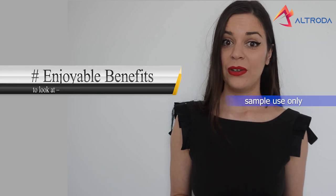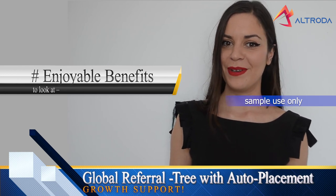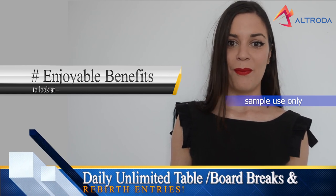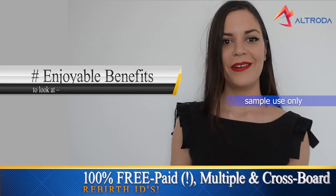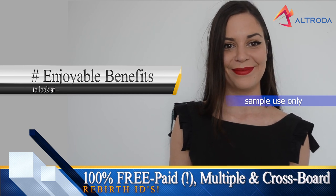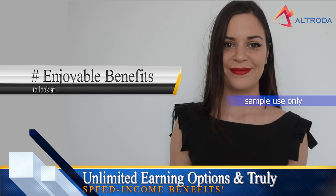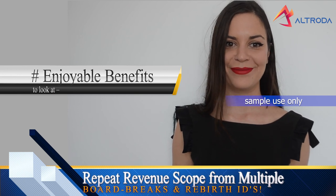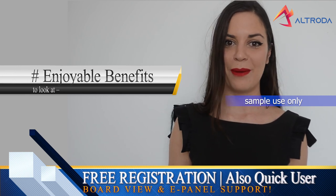Enjoyable benefits to look at: global referral, three with auto-placement growth support. Daily unlimited table, board breaks and rebirth entries. 100% free pay, multiple and cross-board rebirth IDs. Unlimited earning options and truly spinning camp benefits. Review the revenue scope for multiple board breaks and rebirth IDs. Free registration, also quick user board view and ePanel support.